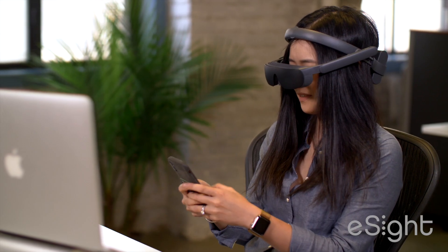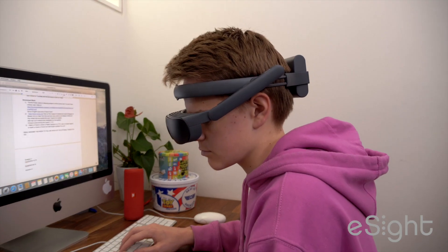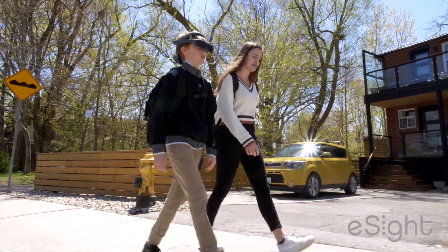Cloud-based, wearers can take pictures and videos and share them with their smartphone, stream in HD from their phone or TV directly to their eSight, and invite loved ones to see what they see and help customize their experience.